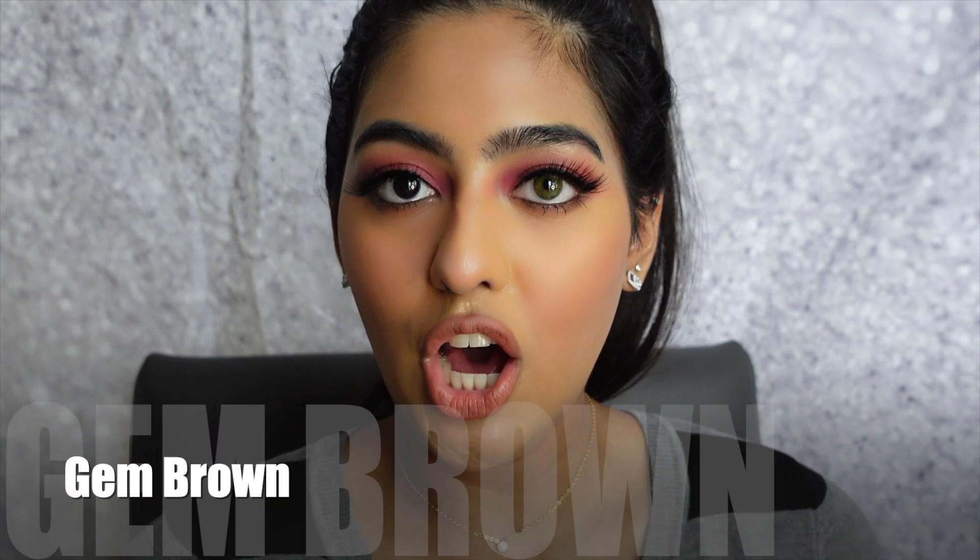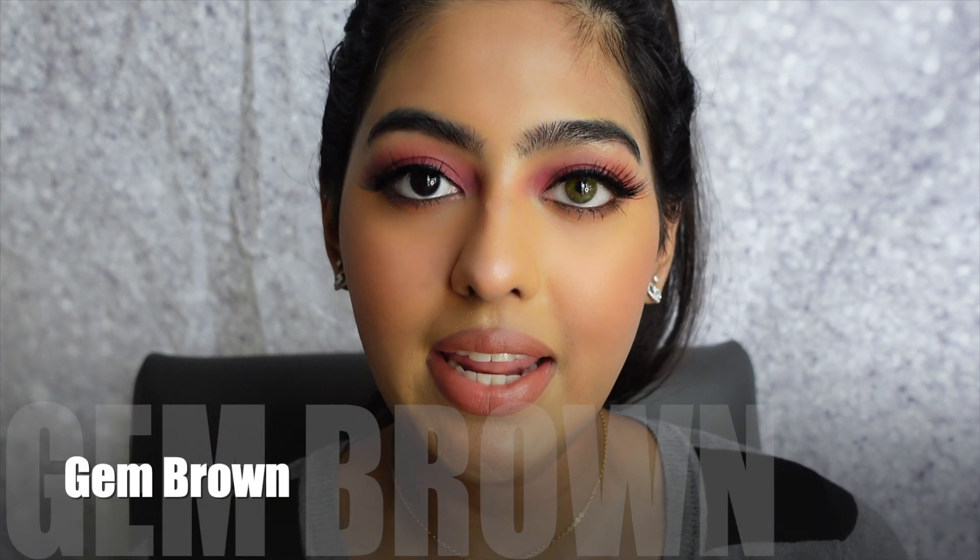This next color is called Gem Brown. It's a beautiful, gorgeous natural brown. Compared to my natural eye color, which is a darker brown-black, these just look so beautiful and natural. I'm going to put on the second contact, and here are both eyes with Gem Brown.